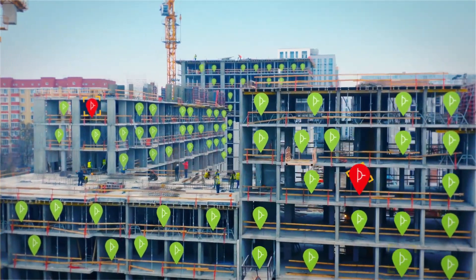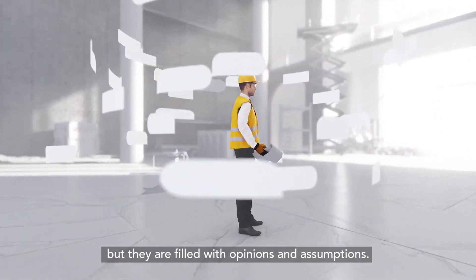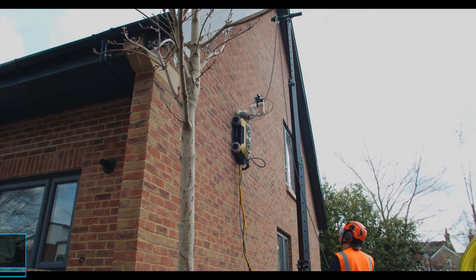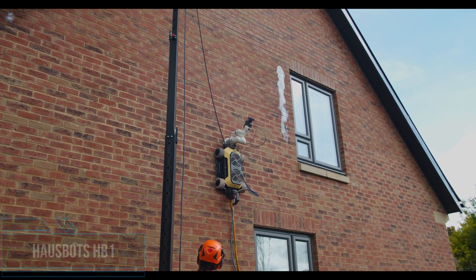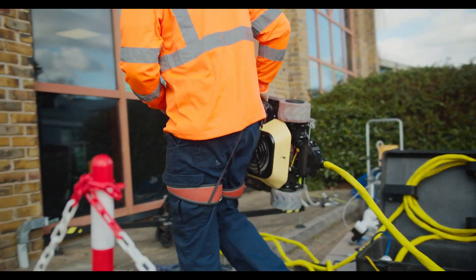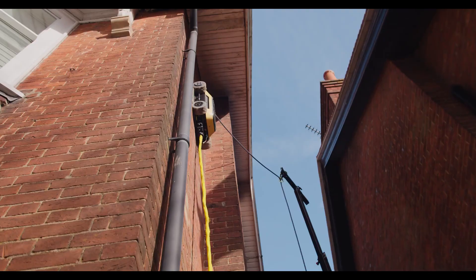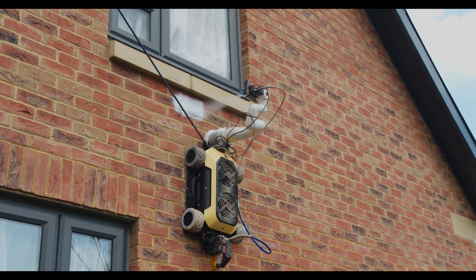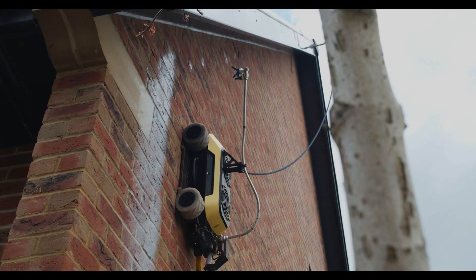It's safe to say that any task which involves going up high is at least somewhat dangerous. The HB1 robot was designed with this fact in mind, as it climbs walls and even scuttles across ceilings so people don't have to. The robot itself has four rubber tire-clad wheels and is connected to a ground-based remote control unit via 110-volt electrical tether.